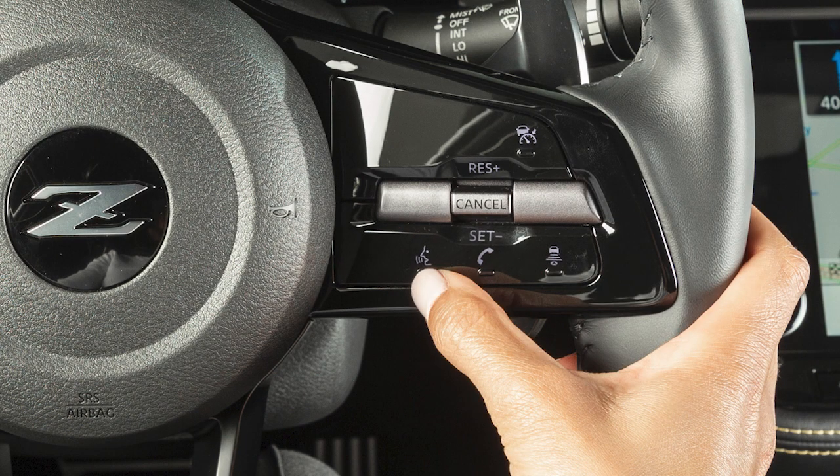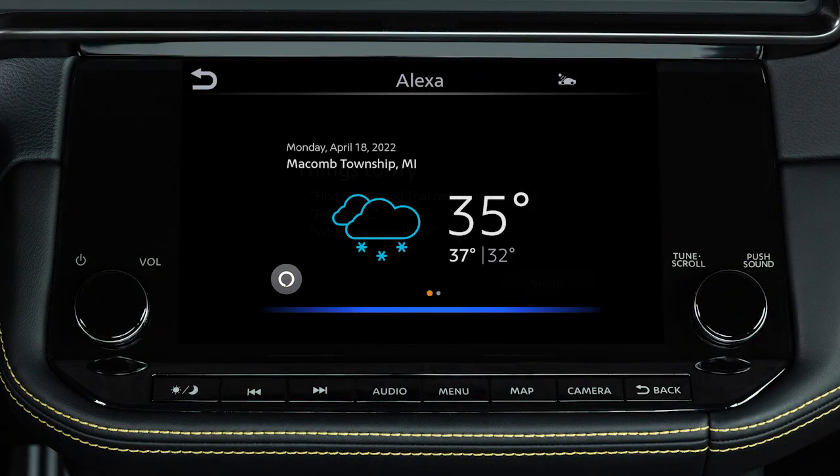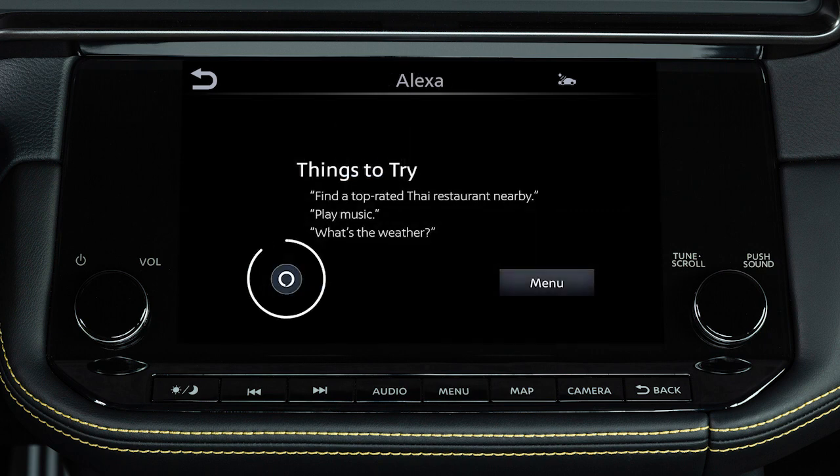Now push the Talk switch and ask a question such as, "Alexa, what's the weather today?" You can also activate Alexa by touching Alexa, then this icon.